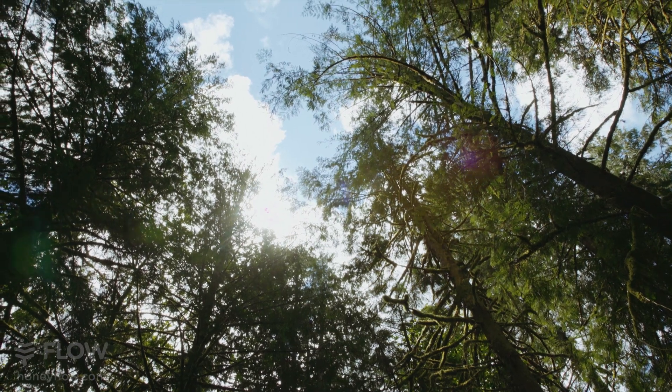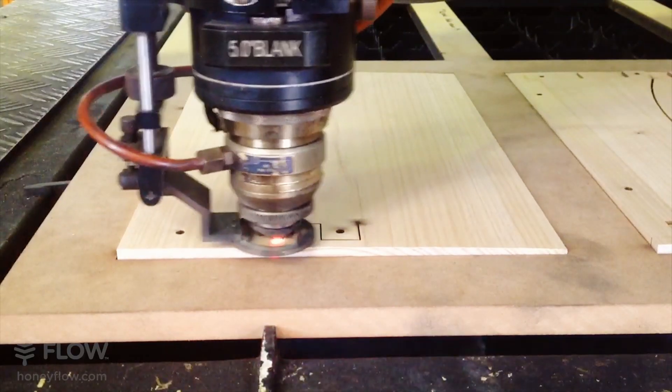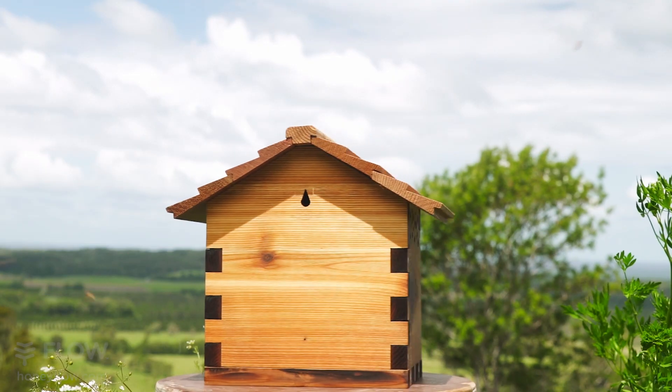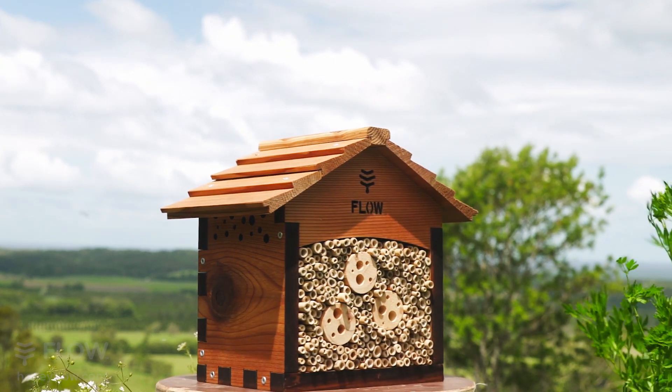I was in the factory looking at a pile of Flow Hive offcuts and thought, how can we reuse these? How can we upcycle our waste? So we recut the discarded pieces and turned them into this beautiful Western Red Cedar pollinator house for solitary bees to come and raise their young.